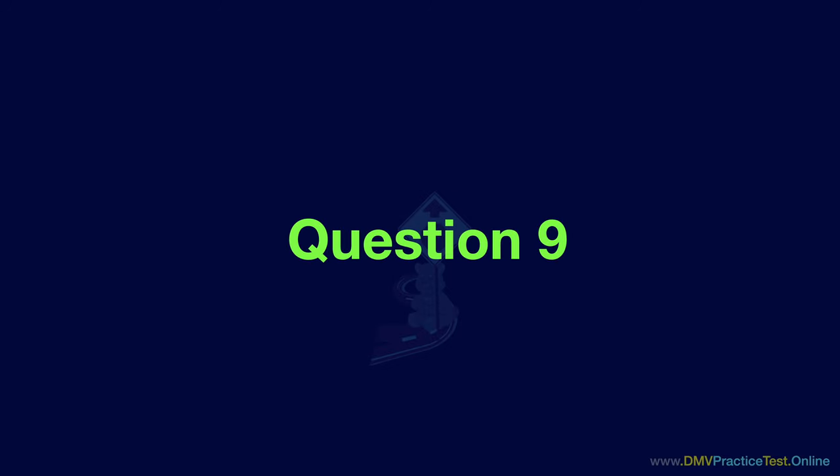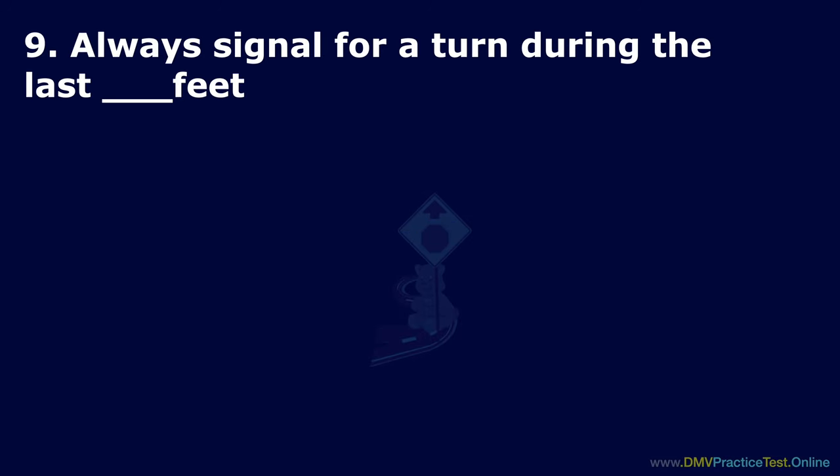Question 9. Always signal for a turn during the last how many feet? Option A: 50. Option B: 100. Option C: 75. The correct answer is: 100.